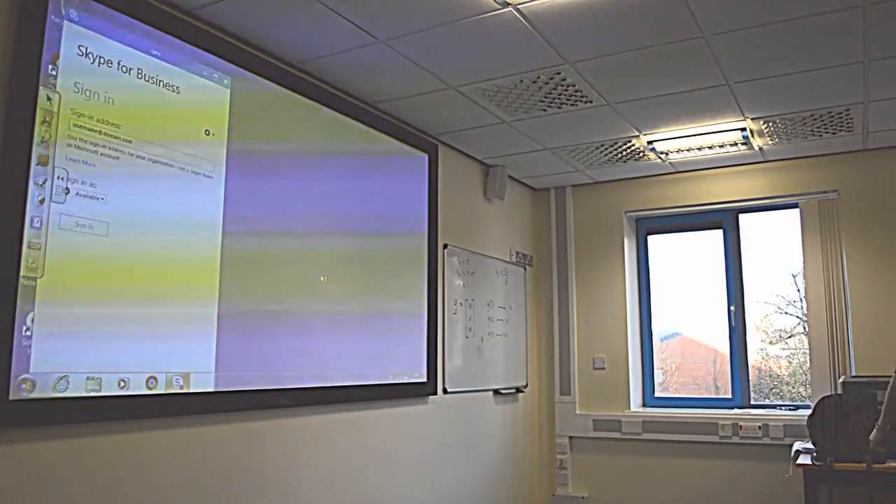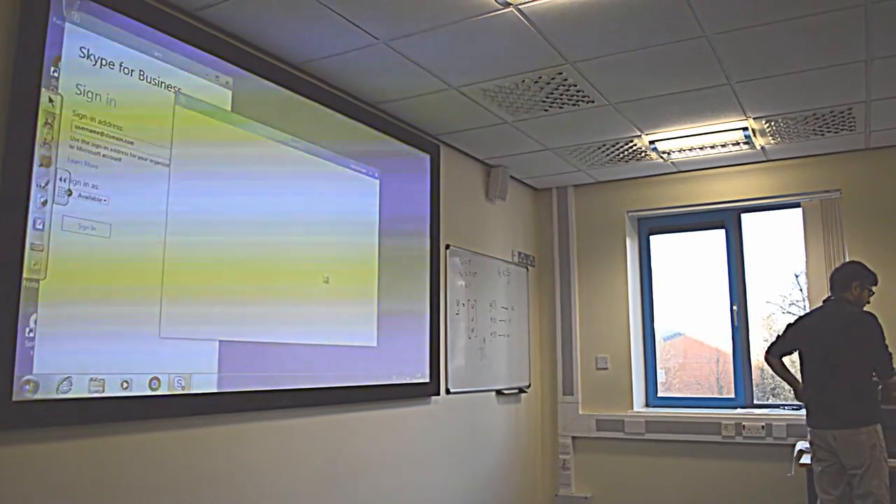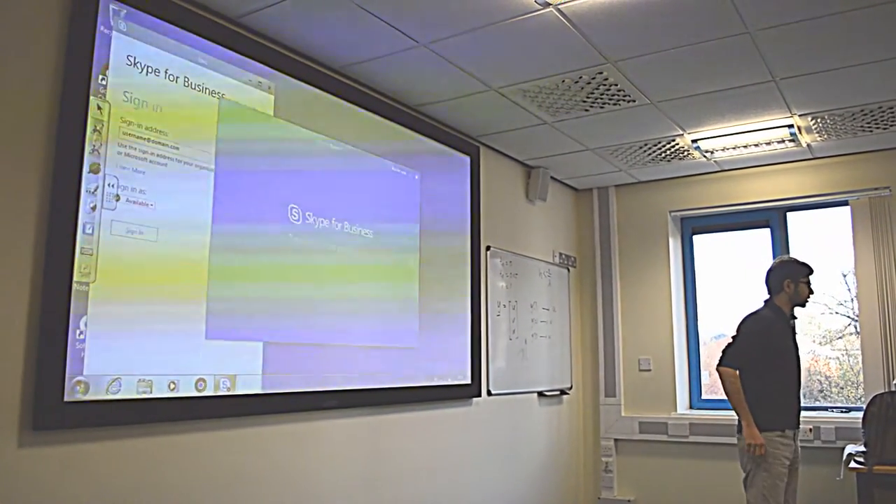I was told about it super last minute because I'm filling in for somebody. I'm a PhD student. I started in 2014.